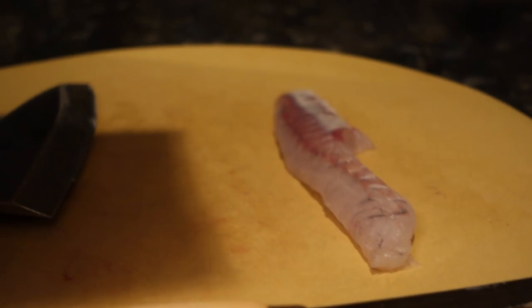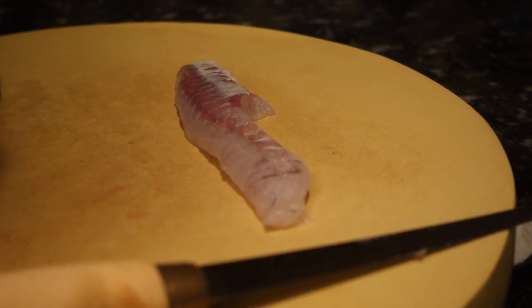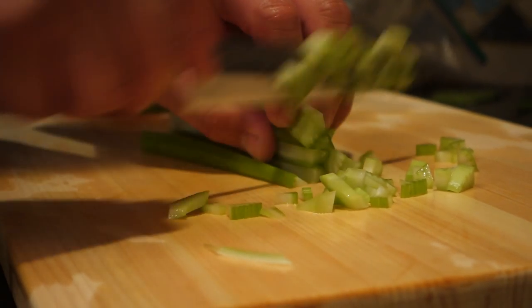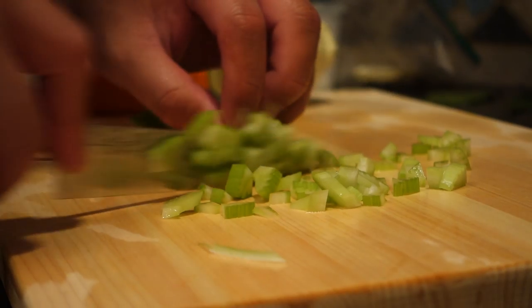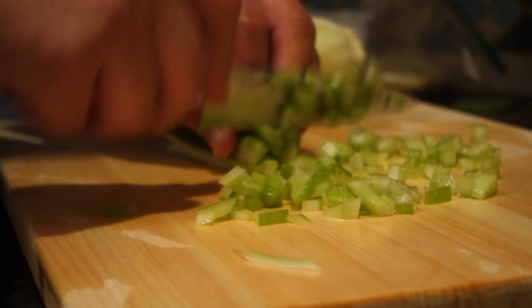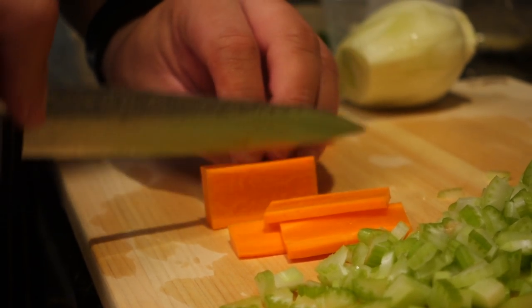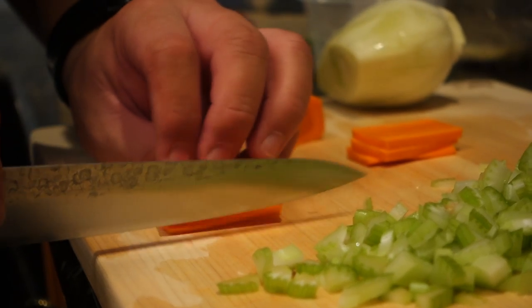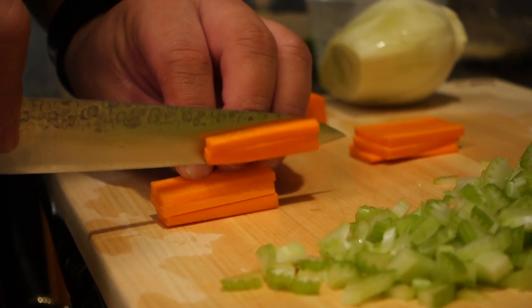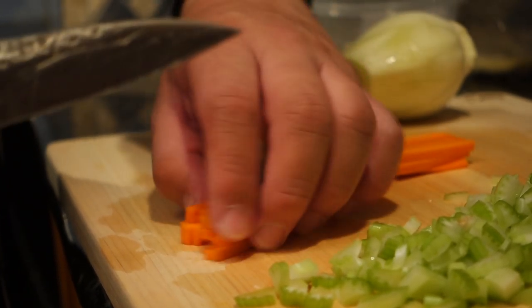That is the prize. The meat we're going to wrap in paper towels and put on ice or in the fridge — that's going to be part of the dish too. Here is the vegetable mirepoix: your basic celery, carrots, and onion. Just a small rough dice is fine.